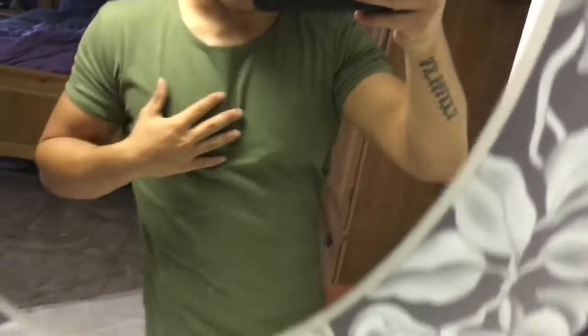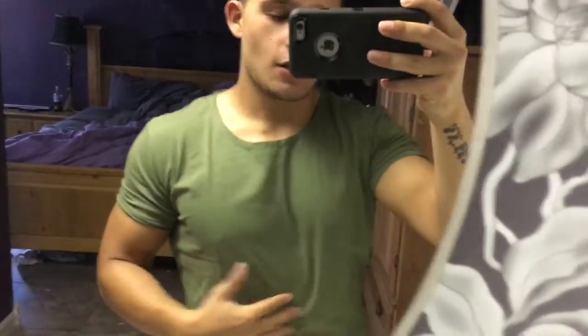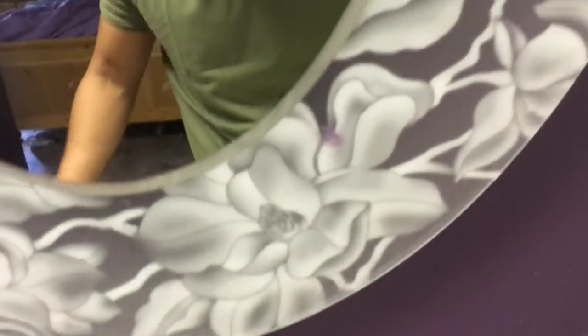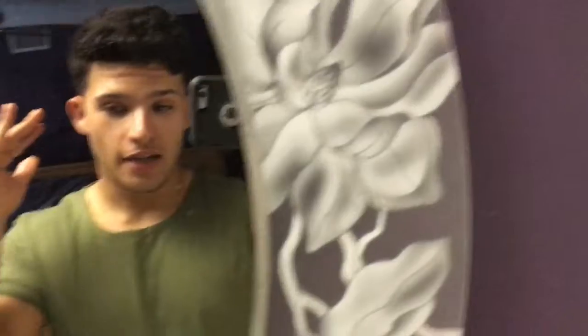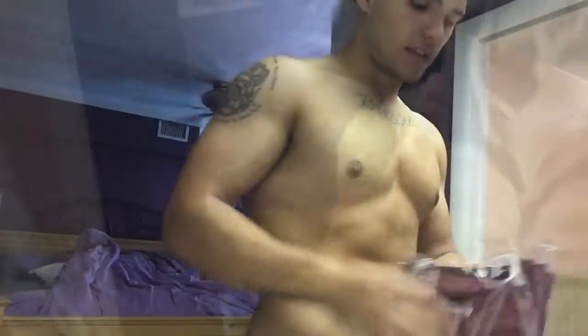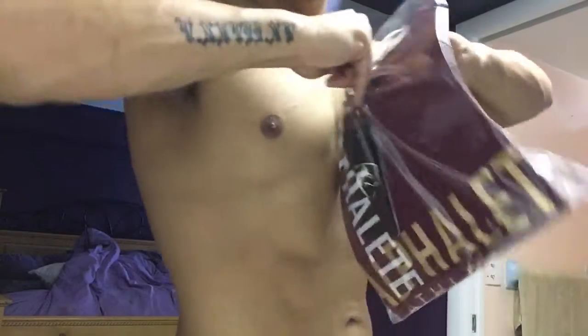Alright, we're gonna try on the performance shirt — super clean. I love the quality. It's like a one-of-a-kind quality; I don't even know what to call it. It's honestly better than Gymshark, better than anything out there. I think it's a lifestyle collection. We're gonna try on the performance shirt.